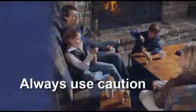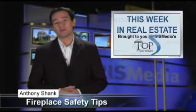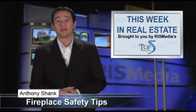And always use caution — fireplaces should never be left unattended. For more real estate tips and topics, don't miss next week's installment of Top Five's This Week in Real Estate. Thanks for watching. I'm Anthony Schenck reporting from RIS Media, the leader in real estate information systems.